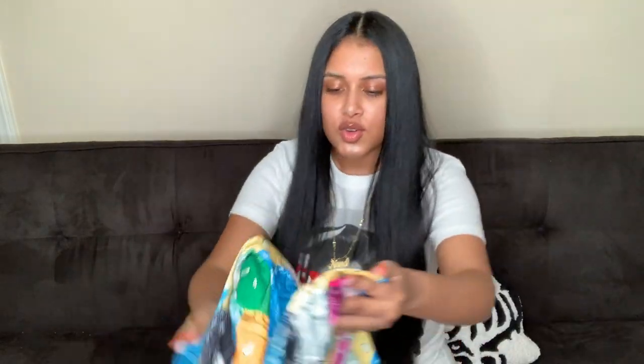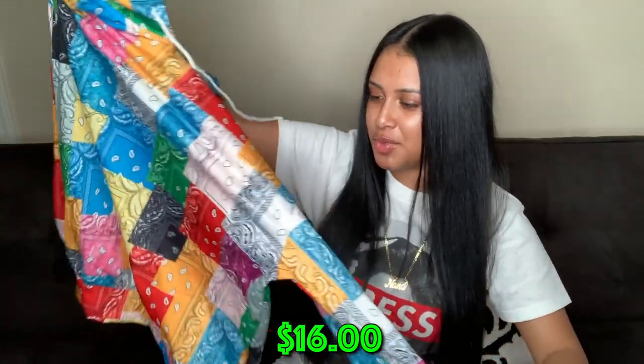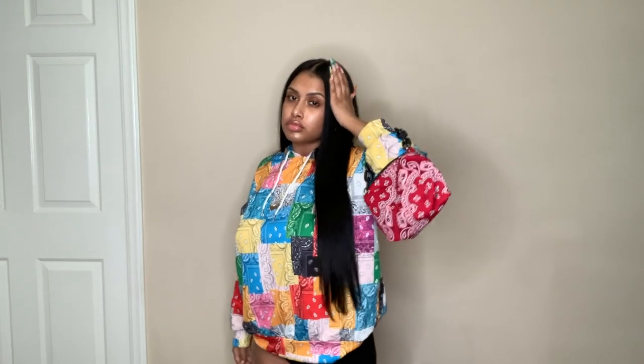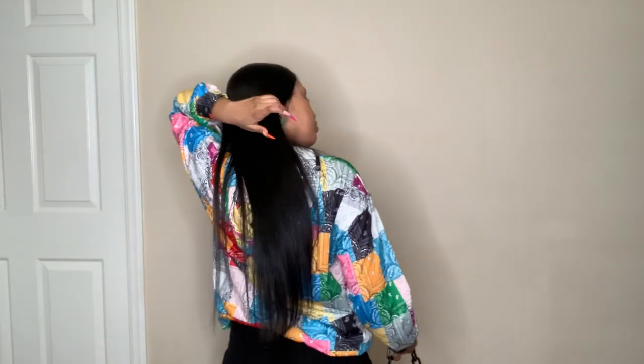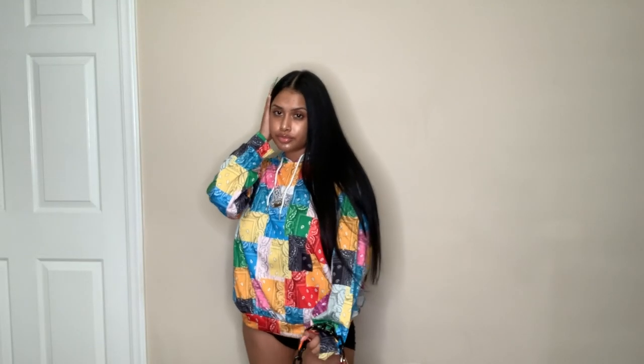What else is in here? A bandana hoodie — this is really pretty. I would actually wear this out on a cold night. I could wear all my bandana pieces with my bandana sneakers, though I might need to get another pair of custom bandana shoes since I don't want to wear them with everything. But I could also just wear white Forces with it.